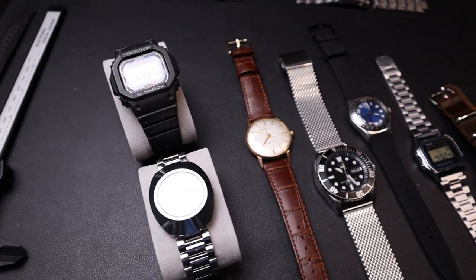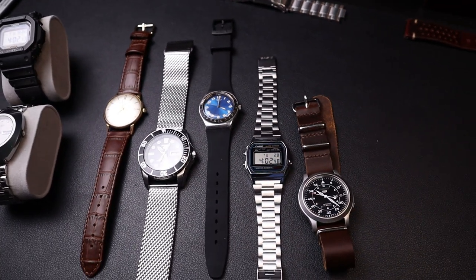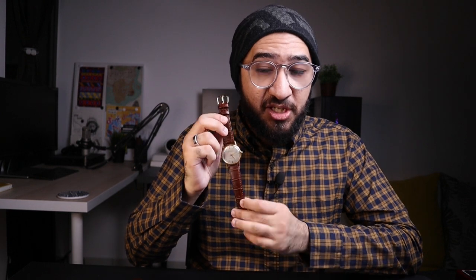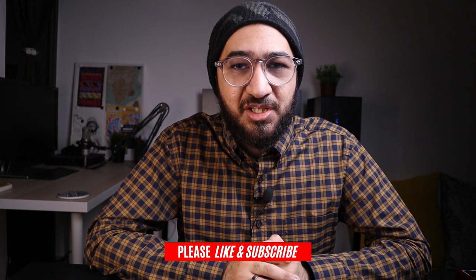I don't believe in instant gratification when it comes to watches — just walking into a store and buying 10 of your favorite watches. All of these watches talk about a different era, a different age of my life: when I was a school student, when I graduated, when I got married, when I started my first job. They represent different times of my life and that's something quite special. I'll be doing a full review on the vintage Seiko Crown and some other pieces not yet shown on the channel. So make sure to hit the like and subscribe button and I'll see you in the next video.